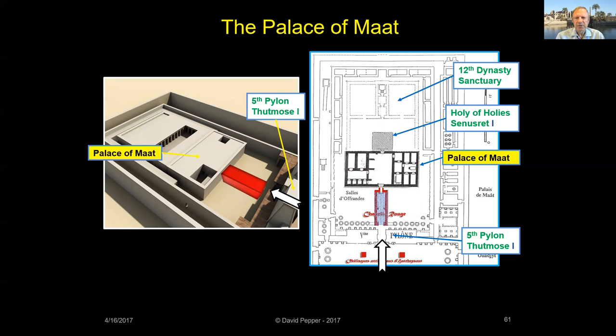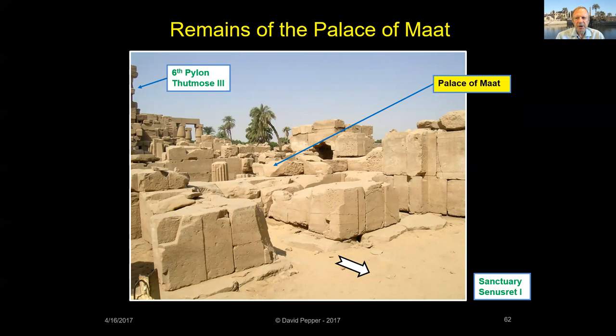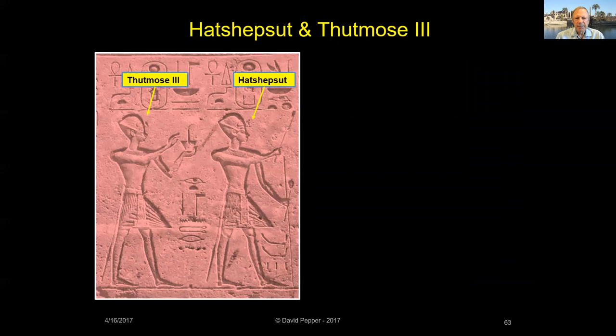Hatshepsut's Palace of Ma'at consisted of a series of small rooms with a large central hall, located just behind the Red Chapel. The Palace of Ma'at provided an enclosed storage space for the cult of Amun. Eight of its rooms had been preserved, one of which had a stairway that led to an upper floor or roof. The walls were covered with carved and painted relief scenes of Hatshepsut and Thutmose III.